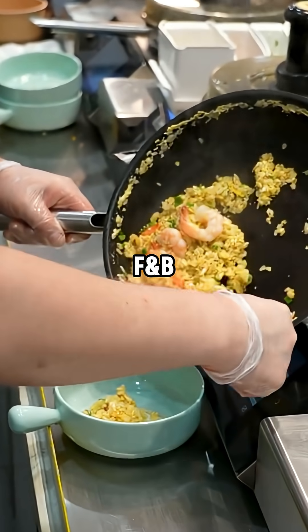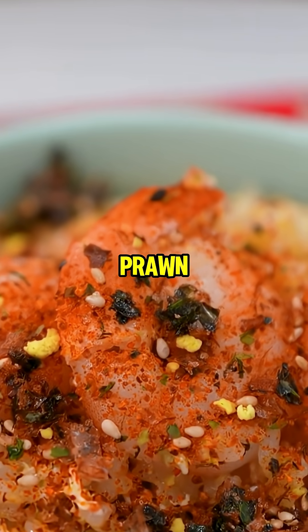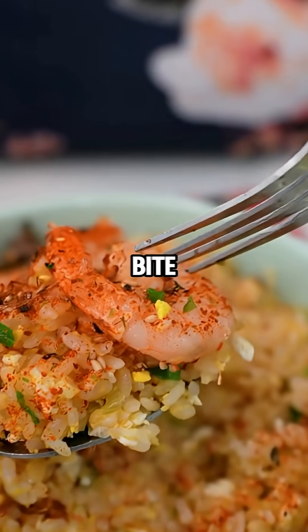In Singapore's F&B crunch, this tech turns expenses into superpowers. Your prawn fried rice is ready for just $6.50, loaded with generous prawns and healthy toppings for that balanced, craveable bite.